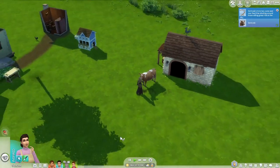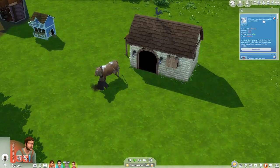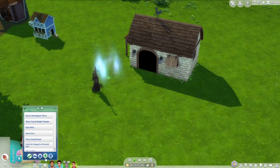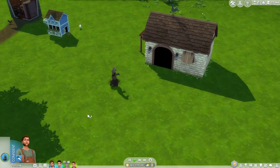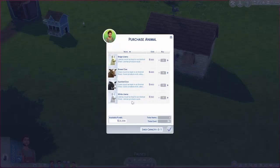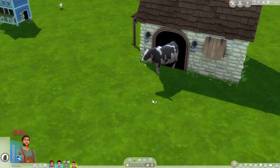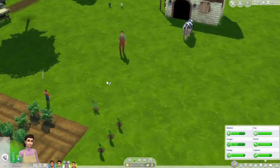Oh no, there goes Gertrude — she's pretty unhappy. I think she's end of life. I was taking care of her pretty well, but it's nice that the Grim Reaper takes animals by petting them. I think we'll just go right into getting another animal. I considered a llama but I'm going to stay with a cow — let's get a Holstein this time. I'm not going to name it because they don't last very long.